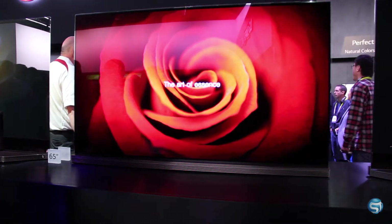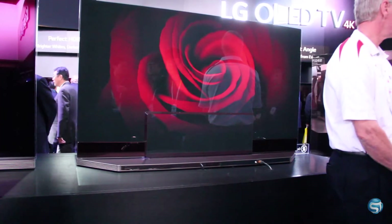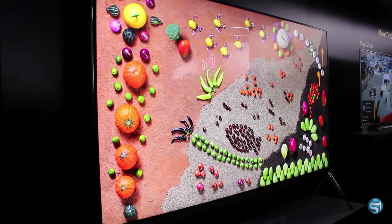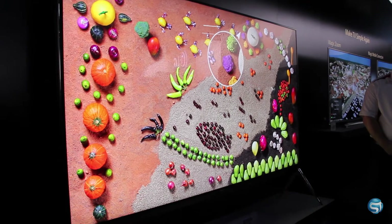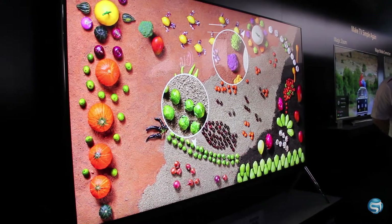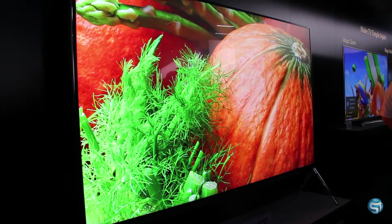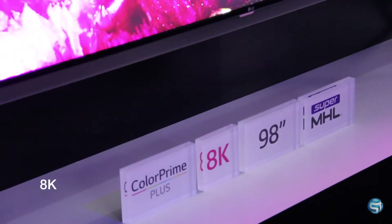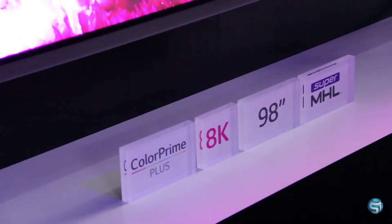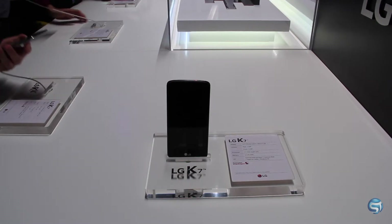Seeing all these beautiful colors and saturations completely overwhelmed me. The experience at CES is quite off the chart. I couldn't believe my eyes seeing every single TV at the event. I've seen so many TVs in my life but none as beautiful as the 98-inch 4K display right here. I'm glad to be a part of CES 2016.